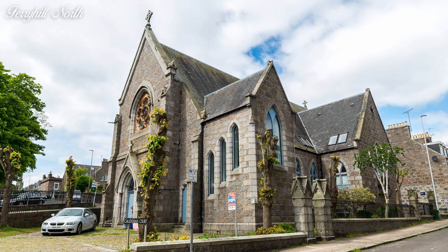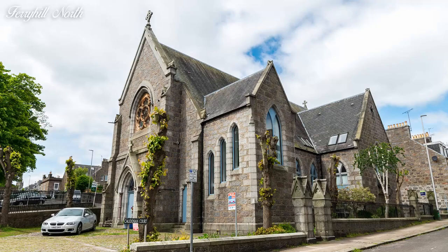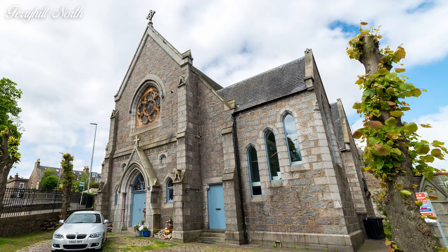The first church we are going to look at is Ferryhill North. It was originally known as Ferryhill Parish Church before the construction of Ferryhill South, which I covered in Part 1. It was built in 1877, replacing a previous iron church on a nearby site which had been built in 1873, and a church hall was later added in 1886. In 1990, the church united with Ferryhill South, with the South Church becoming the new Ferryhill Parish, and this building was converted into flats.